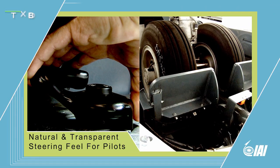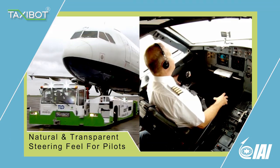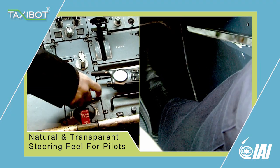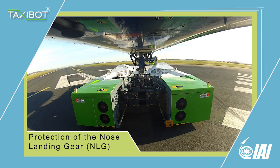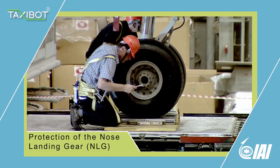Steering is performed by the pilot using his tiller via a rotatable turret and a vehicle steering controller. Braking is performed by the pilot using the regular main landing gear brakes and the Taxibot energy absorption mechanism. All these functions are performed while protecting the nose landing gear from exceeding the allowed fatigue loads in real time.